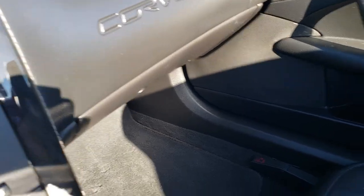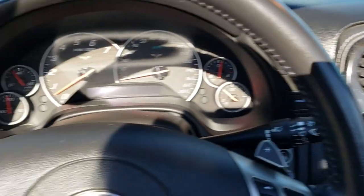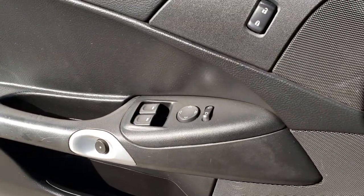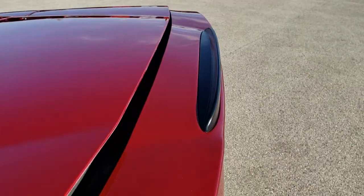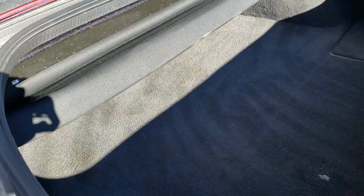We will take a quick look at the trunk and then we will check out under the hood. Of course, this one has the power windows and the power locks. Back trunk area is in really nice condition.